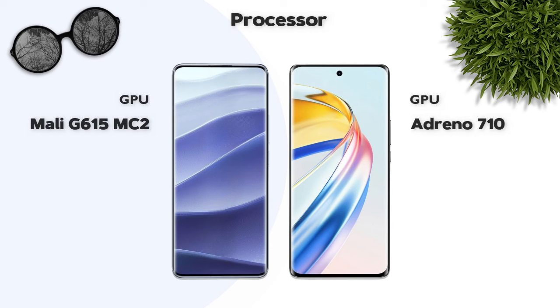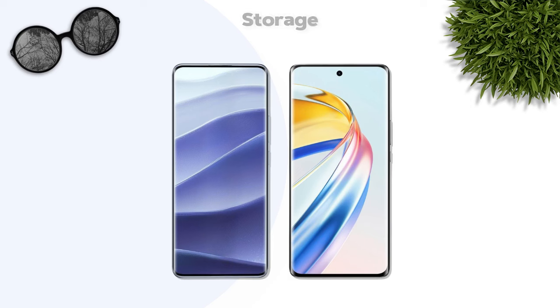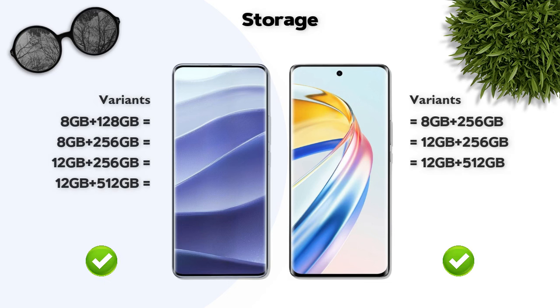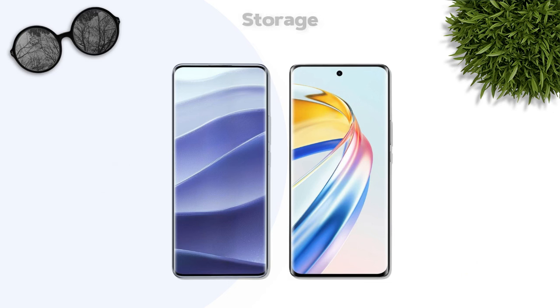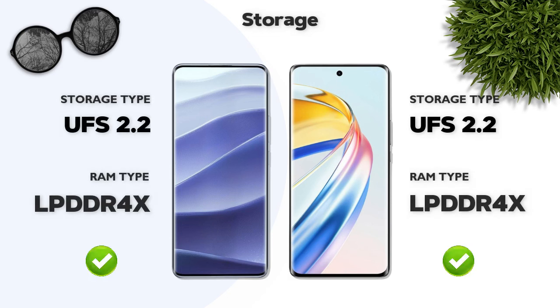GPU: Redmi is better. Storage: both phones have almost the same variants. Storage type is UFS 2.2 — same.